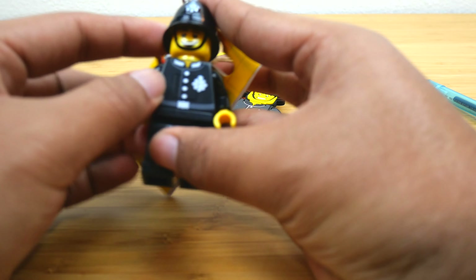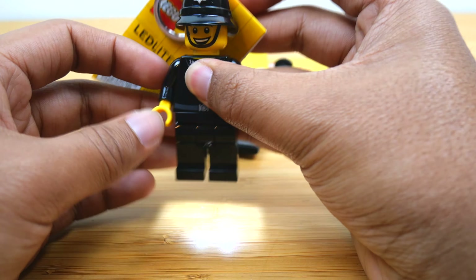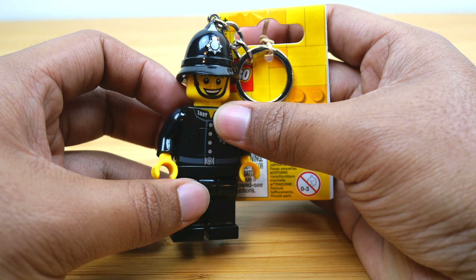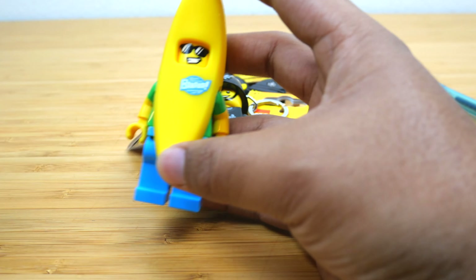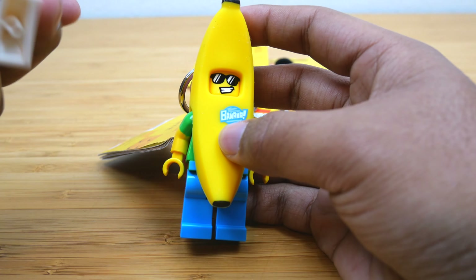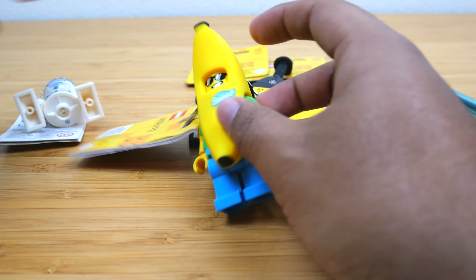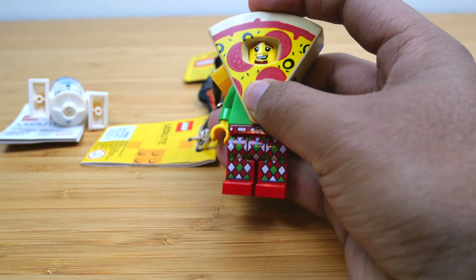I also found this really cool old-timey cop key light, and I really love the LEGO key lights. This one is exclusive to the Leicester Square LEGO store, so I'm glad I got that. And I also got a bunch of other key lights in Billund: I got the Banana Guy, I got R2-D2 — which I didn't even know was made into a key light — and I got this Pizza Costume Guy. These ones are pretty awesome.